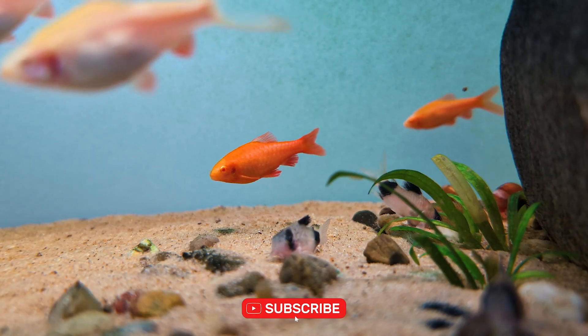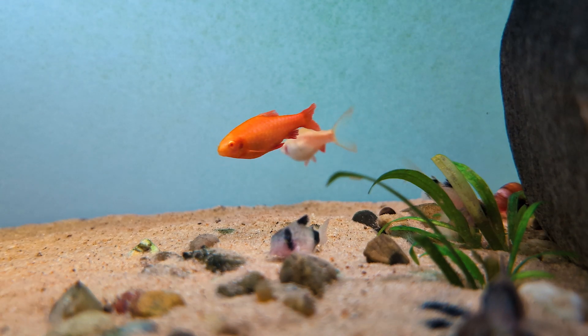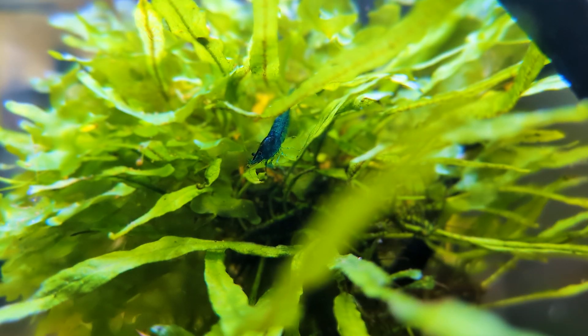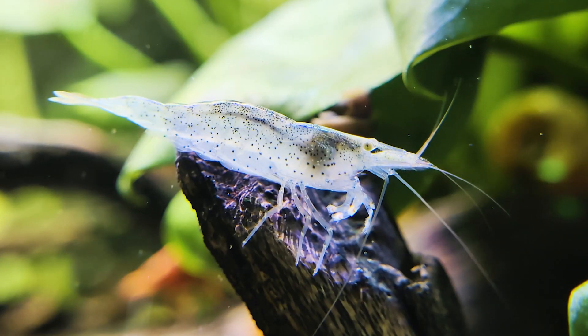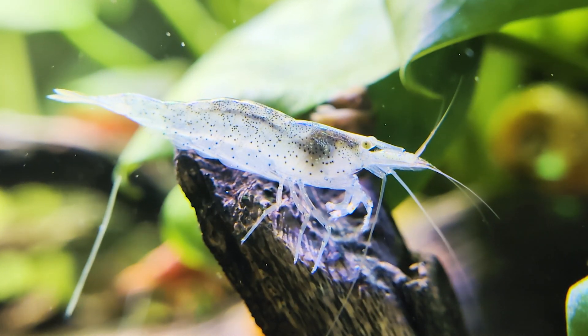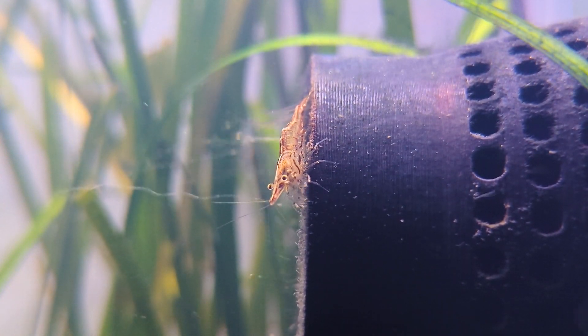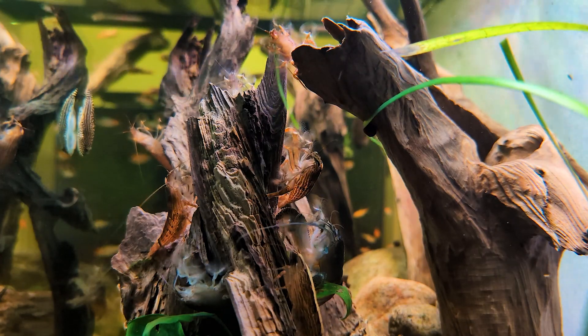As for the other eggs — those laid by egg-scattering species or stuck to the aquarium glass — they're much more vulnerable to shrimp. But will shrimp actually eat them? Shrimp are opportunistic omnivores that feed on a wide variety of food sources. Essentially scavengers, they consume algae, decaying organic matter, leftover fish food, and more.